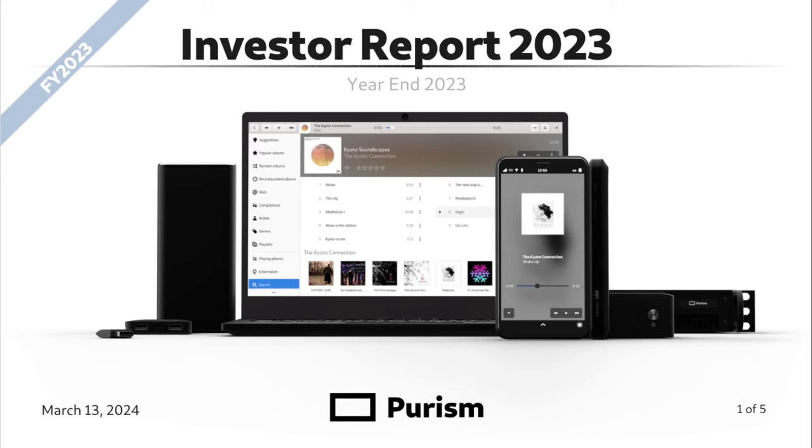Welcome to Purism's Investor Report, Fiscal Year End 2023. In this report, we're going to go through an executive summary, profit and loss statement, balance sheet, and then conclusion.